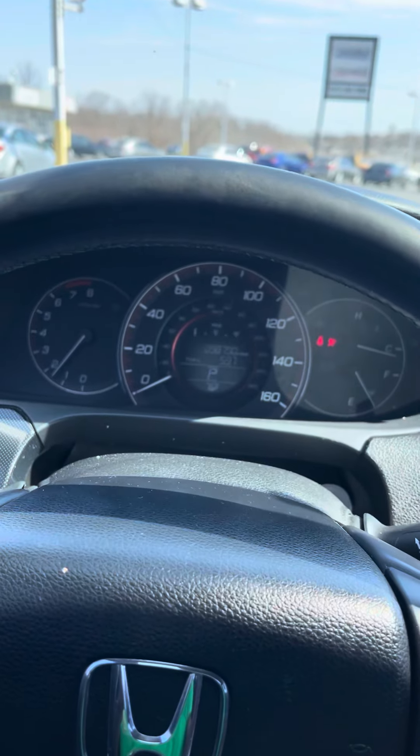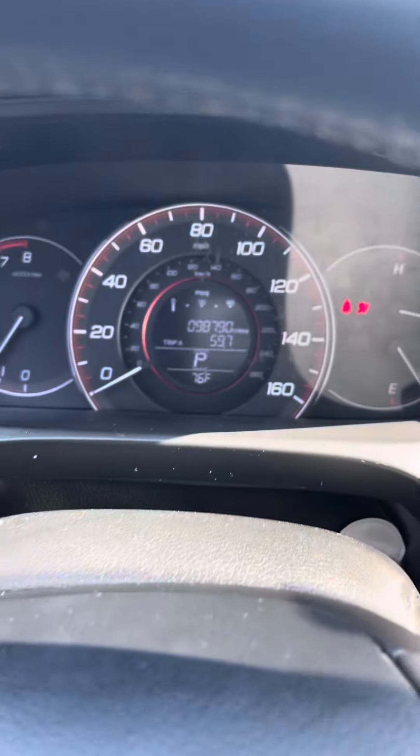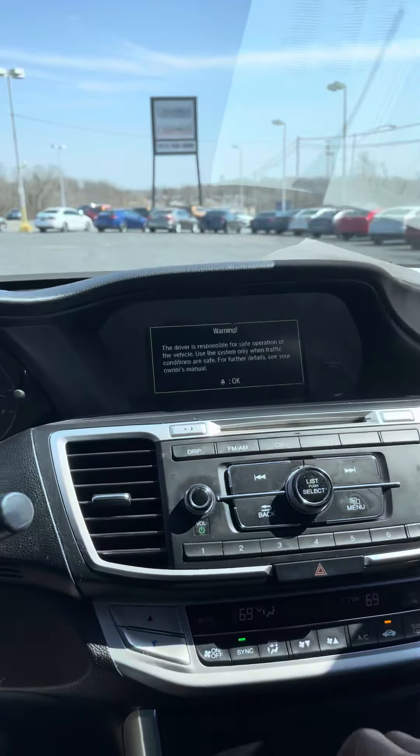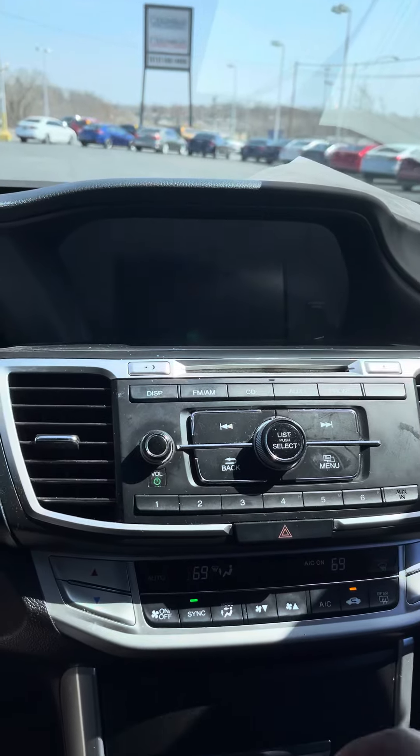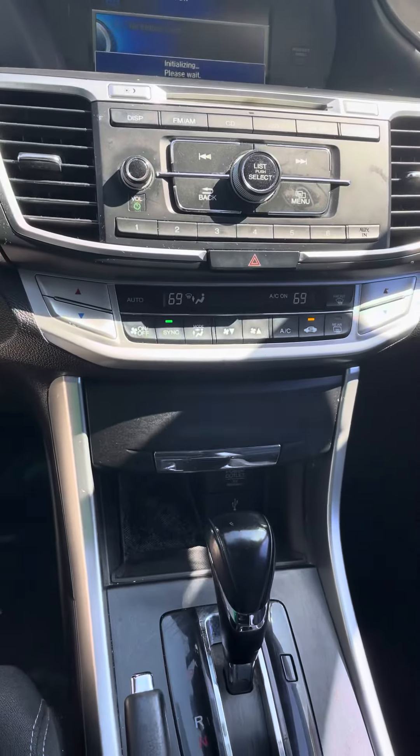As you can see, it starts up nice and smooth for you. There are 98,000 miles on the odometer. It also features a reverse camera, Bluetooth, radio, and climate control.